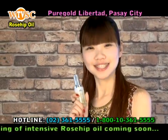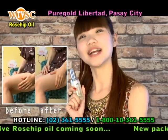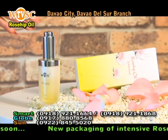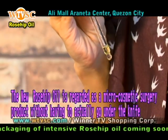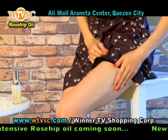Thanks to the new rosehip oil, my scars really reduced after a few weeks. I continued using it, and my scars are now barely visible. Now you no longer need to make compromises. The new rosehip oil is regarded as a micro cosmetic surgery product without having to actually go under the knife, and it can solve all your problems.